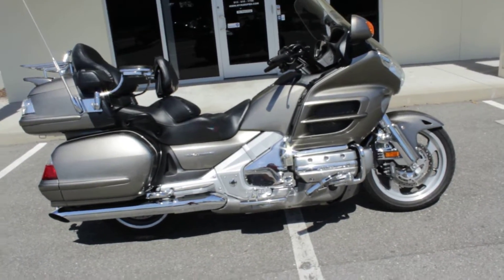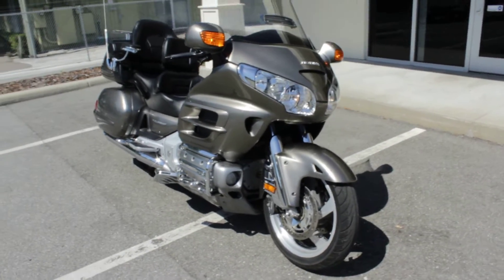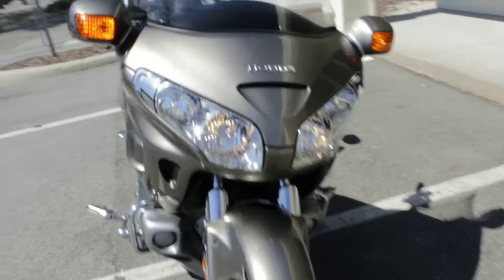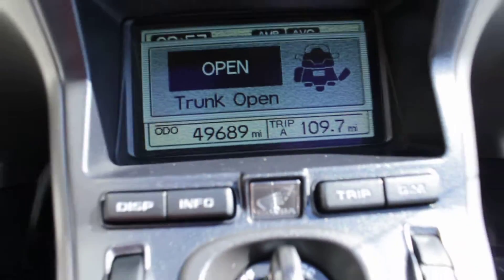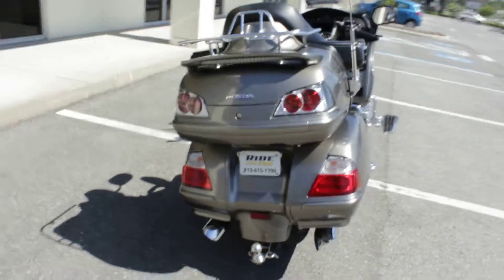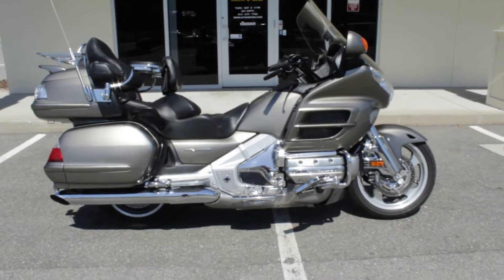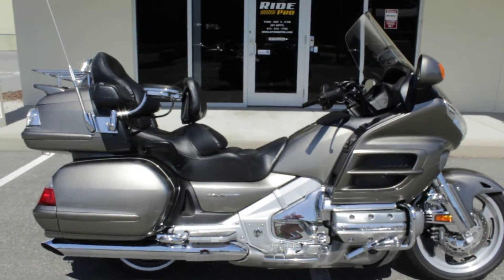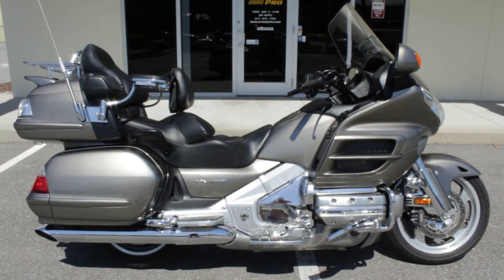There it is — it's a 2008 clean title, no stories with it, low mileage at 49,000 miles, Navi, airbag, fully loaded and in great shape. I left the trunk open, but as you can see, no imperfections in that LCD screen at all, which is kind of common as well. That's all I got — it's a 2008 Goldwing. Our website is www.myridepro.com and our number is 813-615-1700. As always, thanks for watching.